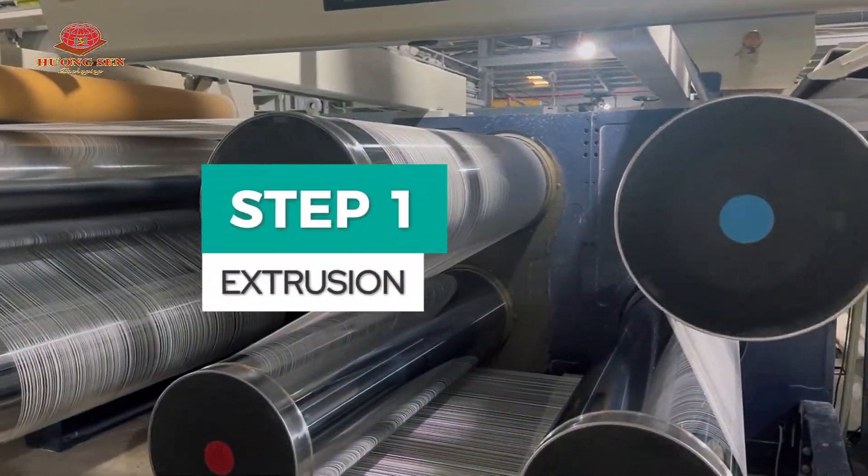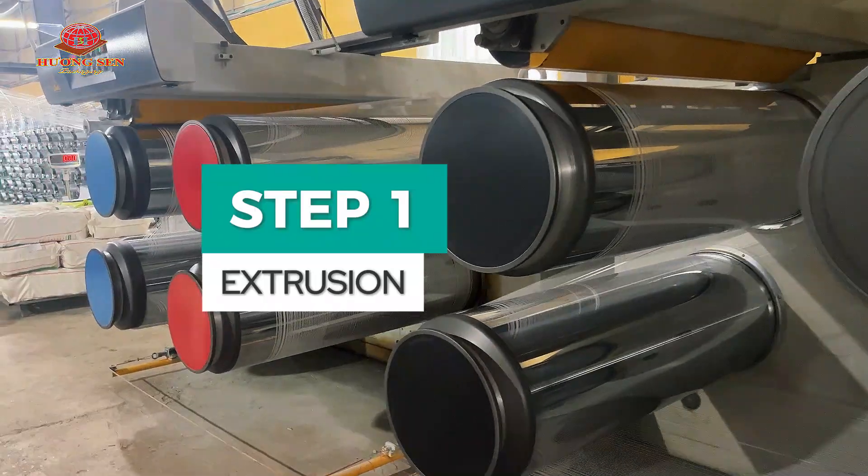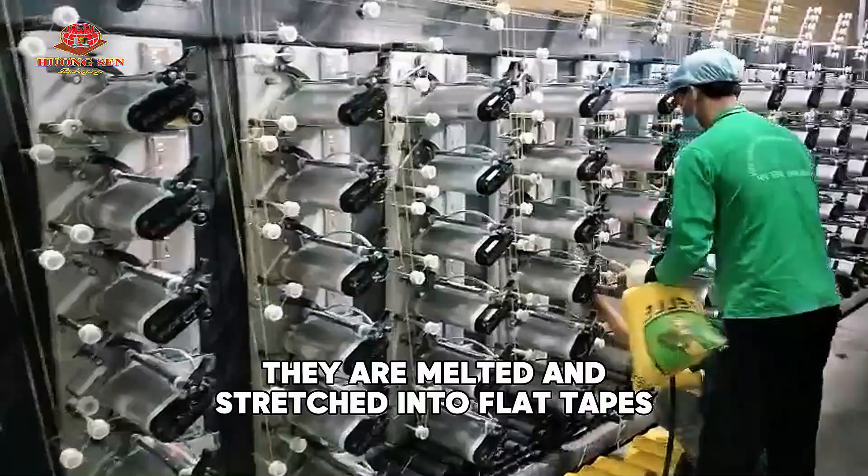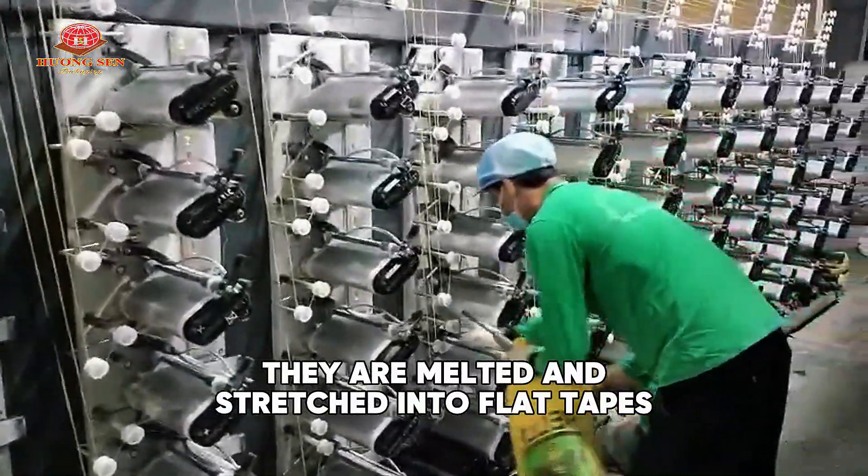Step 1: Extrusion. The journey begins with polypropylene granules. They are melted and stretched into flat tapes — the yarns that will be woven into fabric.